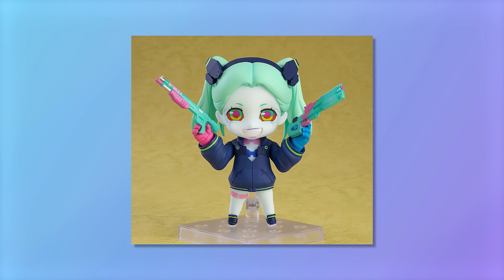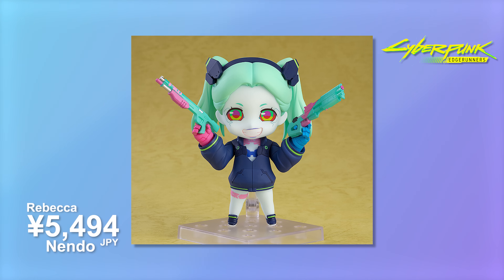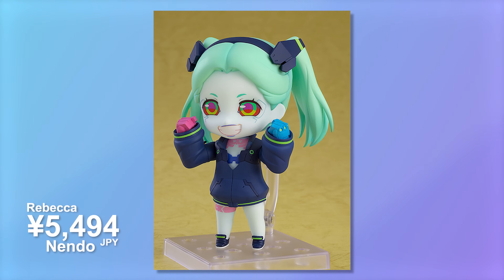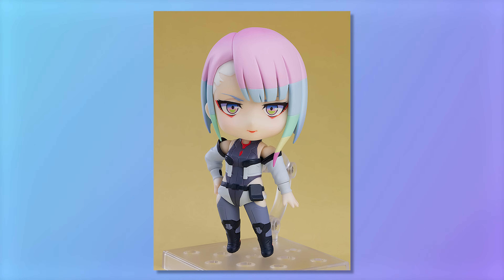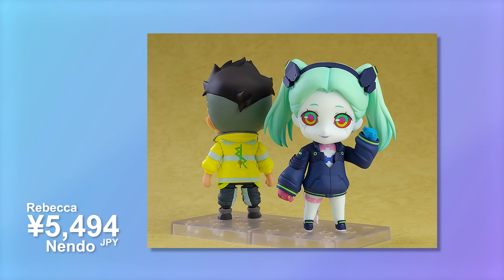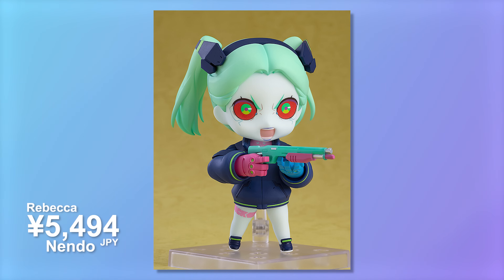Cyberpunk Edgerunners also got a little more love from me this year. I picked up the Rebecca Nendoroid for roughly 5,500 yen. What can I say - chaotic lolly needed to be added to the collection. I do have David and also Lucy already, so it made sense to add her there, even though she's kind of third-wheeling. But good pickup, I think.